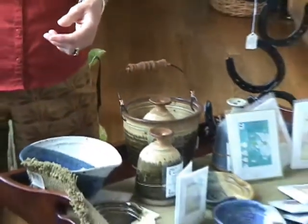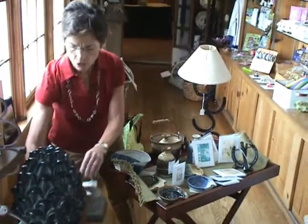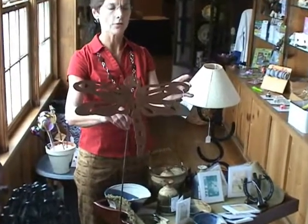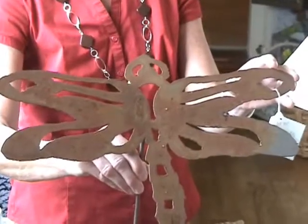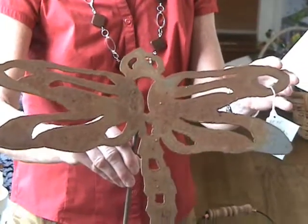Another great craft that we are lucky to have is from Mercer County. These are called yard beasties. They make them in all kinds of shapes and forms — from flying pigs, to horses, to the state of Kentucky. And again, I'm very proud to showcase these local crafts here in Kentucky.